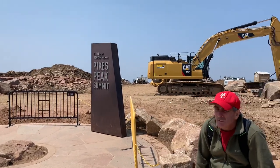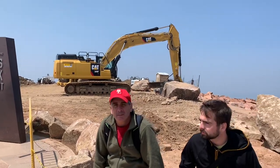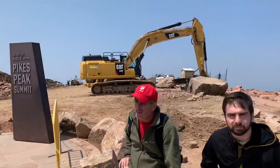Here's the actual summit, nicely backgrounded with bulldozers and such.